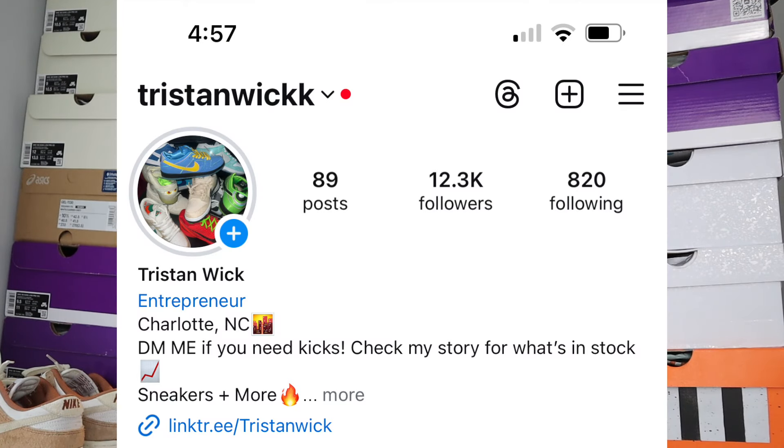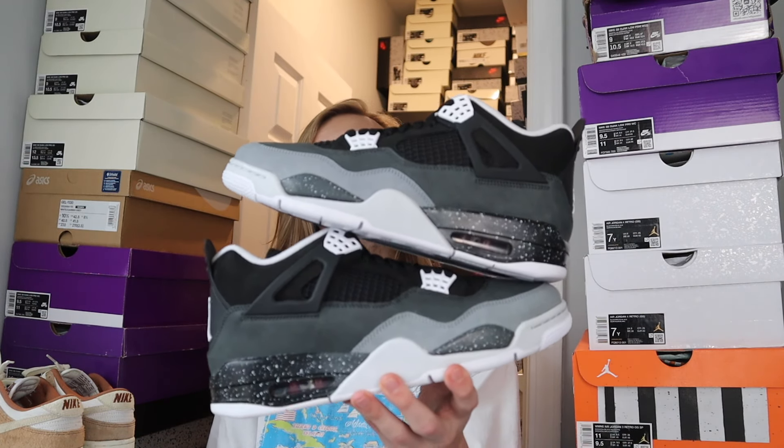Feel free to hit me on my Instagram down below. If you need any pairs — the Velvet Brown Travis is coming up and I've got sizes 8.5 through 10.5. For these Fear Fours, I've got 11, 12, 9, and 10.5. Tons of other pairs available too. If you need a shoe, just hit my Instagram or get into Resale Vision — we got you.